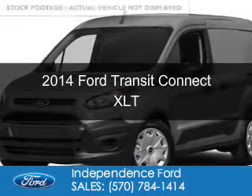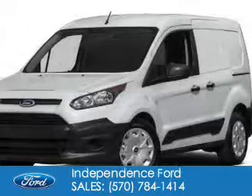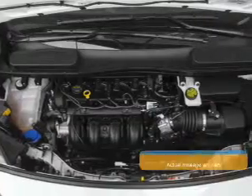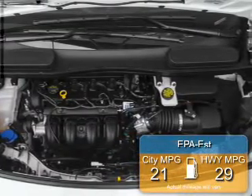This is a new 2014 Ford Transit Connect. Powered by front-wheel drive, a 2.5-liter, 4-cylinder engine, and a 6-speed automatic transmission, great fuel efficiency saves you money by requiring fewer trips to the gas station.